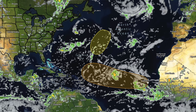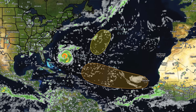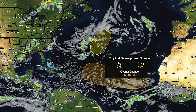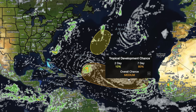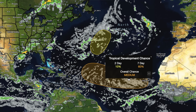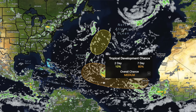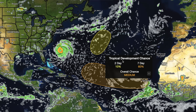This one, though, comes off of Africa as a traditional MDR wave — Main Development Region. This one currently has a 10% chance of development over the next two days, but a 60% over the next seven. It was just a code yellow yesterday, around 30-40% over the next seven days. Now it's at 60%, so it's bumped up significantly, and we now have a better chance than a coin flip of seeing this one actually develop.